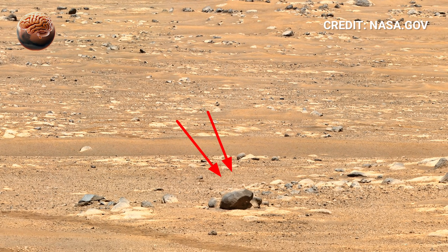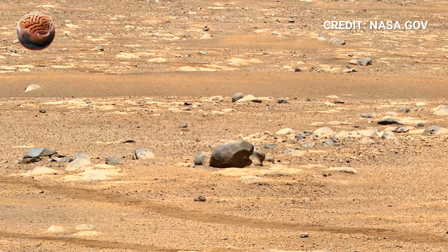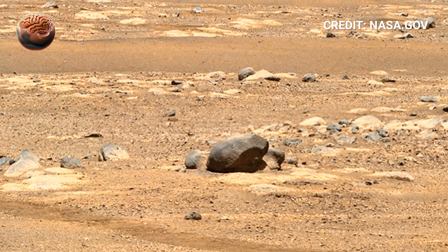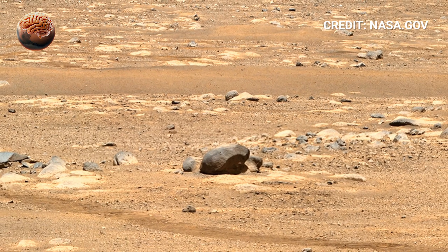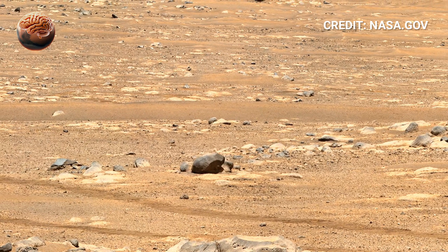Though silent, the panorama is alive with discovery, each angle revealing where Perseverance will travel next and which rocks may hold the most important clues about Mars' ancient environment. These are the newly released images and videos from NASA's Mars rover Perseverance.